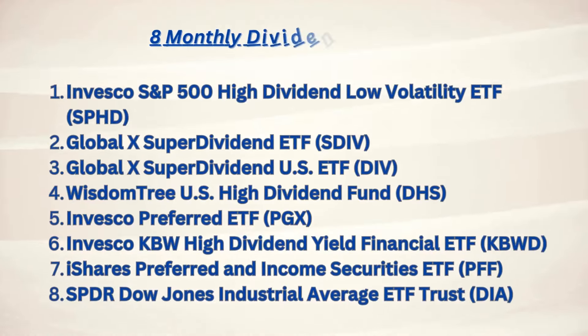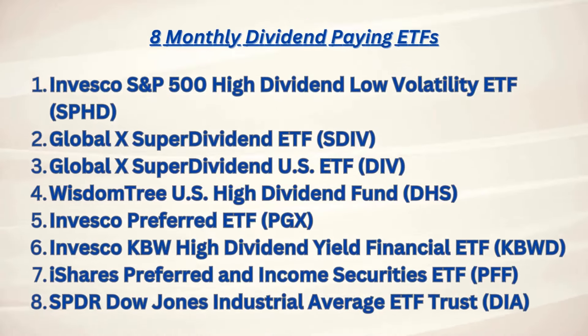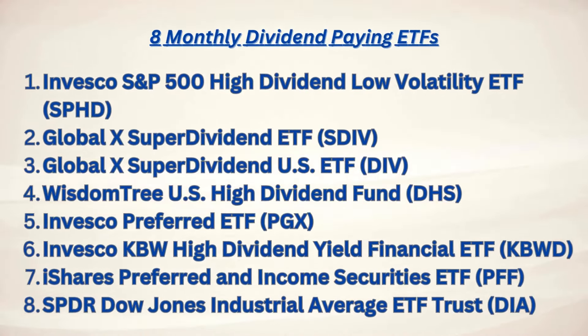So why not just pick the highest dividend and invest there? While the allure of high dividends is strong, it's crucial to remember that investing solely based on dividend yield can be misleading. High dividends might not always signal financial stability or growth potential, and in some cases they might even indicate a company is struggling to sustain its payout. Diversification, understanding the underlying assets, and considering factors such as volatility, sector exposure, and the economic cycle are important. Ultimately, the key to successful investing in dividend ETFs lies in a balanced approach that weighs both the reward and the risk, ensuring that your portfolio is well-positioned to achieve your long-term financial goals.